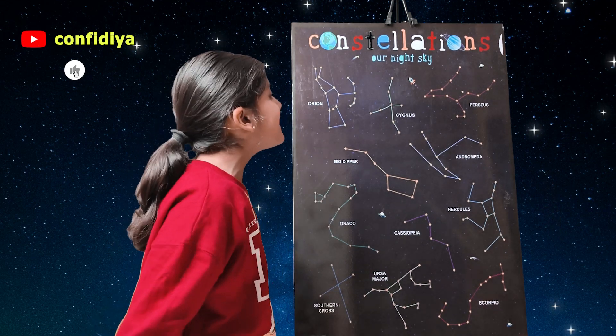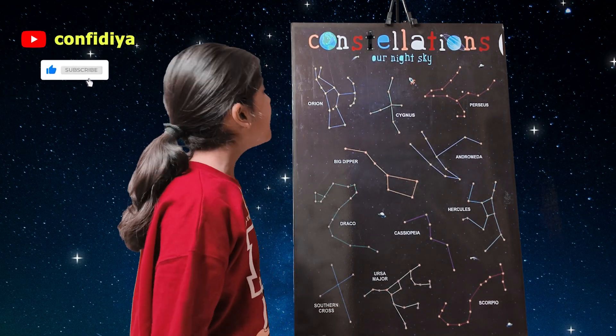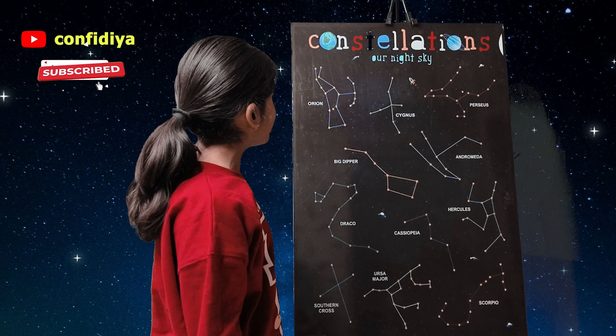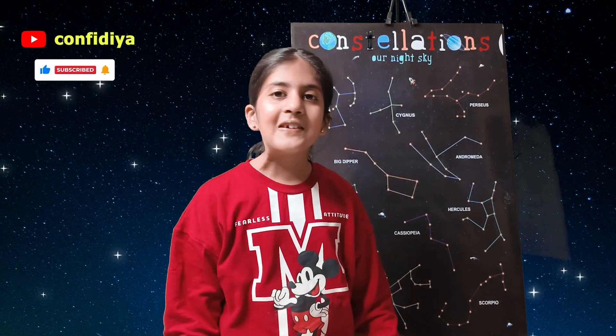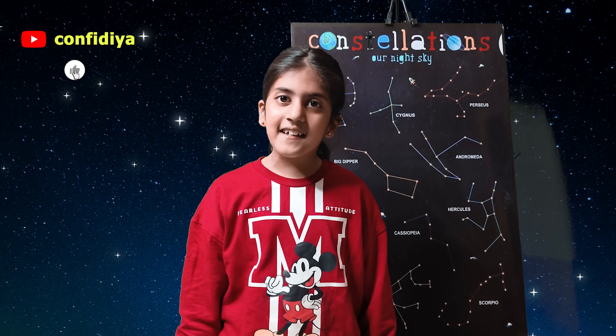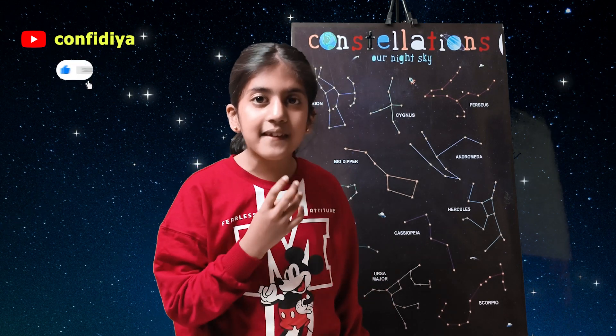Twinkle, twinkle, little star, how I wonder what you are. No, no, no, I am not teaching nursery rhymes.